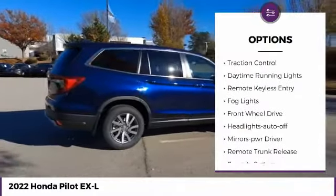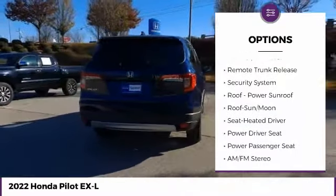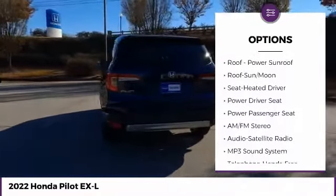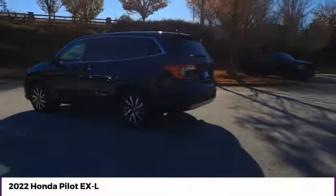Heated side mirrors. Traction control. Daytime running lights. Remote keyless entry. Fog lights. FWD. Headlights auto off. Mirror memory. Remote trunk release. Security system.